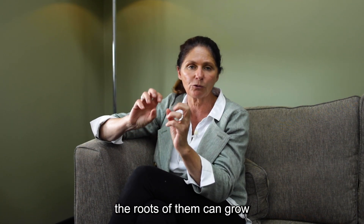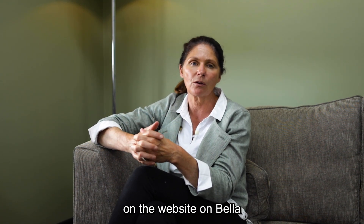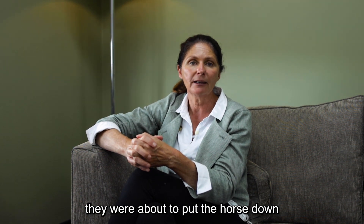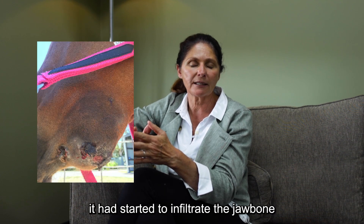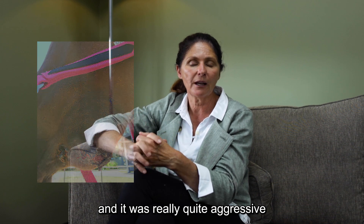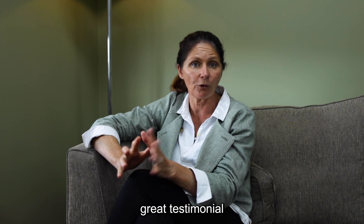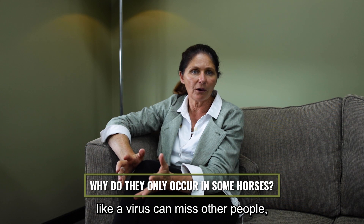The roots of sarcoids can grow and infiltrate other parts of the body. There's a great testimonial on the website about a horse called Bella. When Bella's owners contacted me, they were about to put the horse down because the sarcoid had grown, they'd tried everything, and it had started to infiltrate the jawbone. That story of how we managed her treatment is quite remarkable — the horse is now 100% sarcoid free.